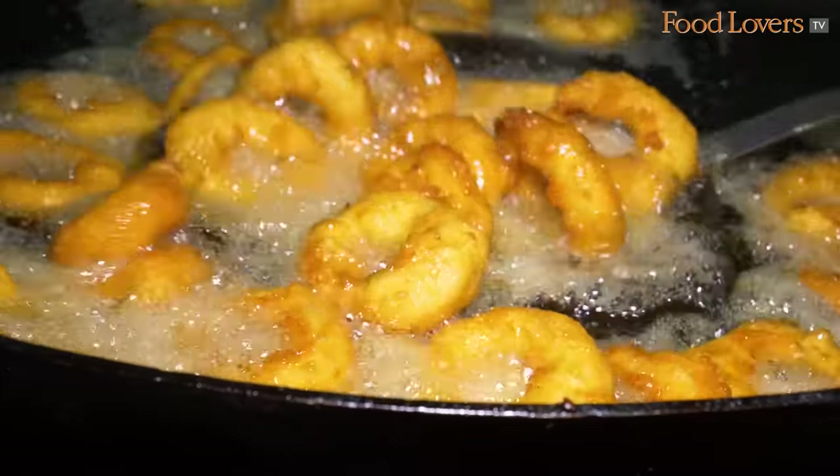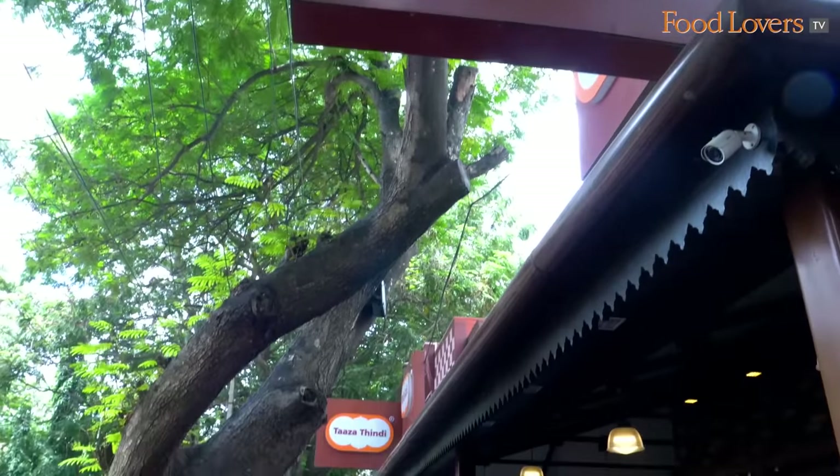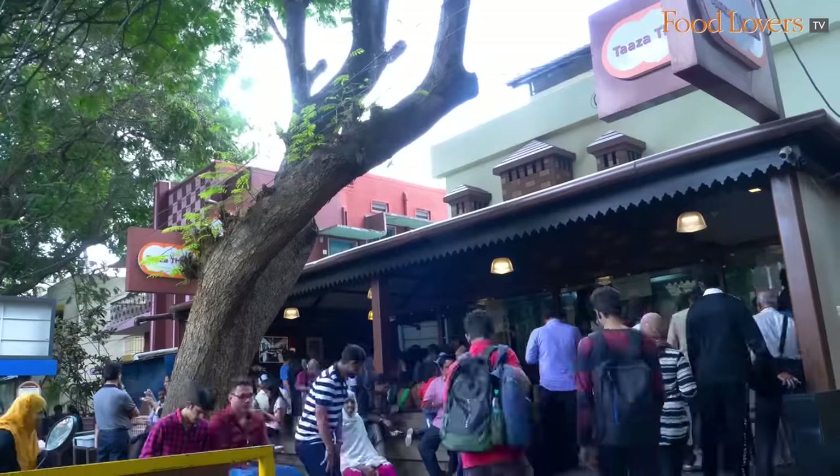Hi folks, I'm in Jayanagar in South Bengaluru and I've come here to visit an establishment that's perhaps the most popular currently for its tiffin or South Indian snacks. We're at Taza Thindi, an establishment that in a very short span of six years only has become the go-to establishment for South Indian snacks.